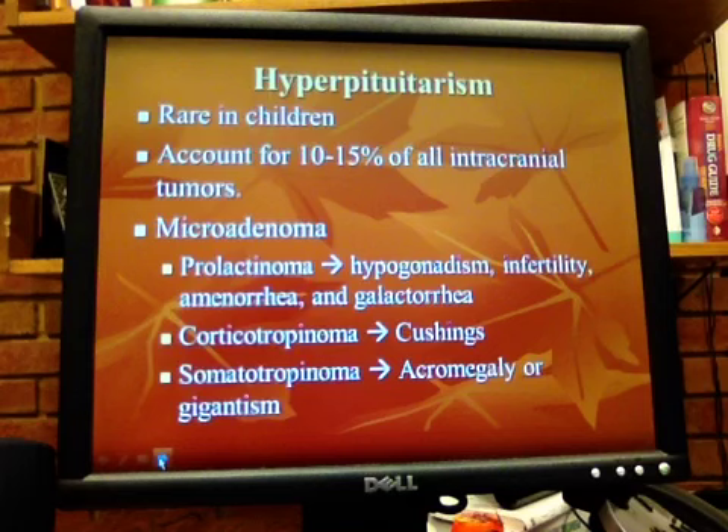If you have a prolactinoma, you'll have hypogonadism, infertility, amenorrhea, and galactorrhea. If it's a corticotropinoma, you'll end up with Cushing's disease. If it's a somatotropinoma — somatotropin being the growth hormone — you'll have acromegaly in an adult or giantism in a child.